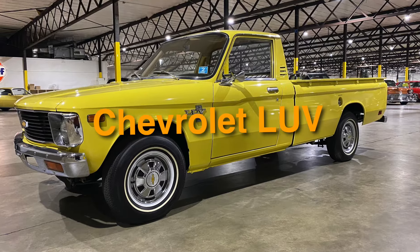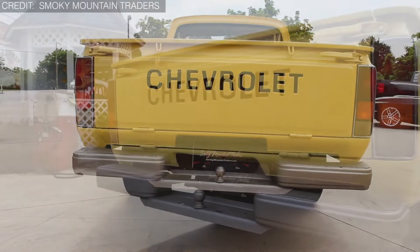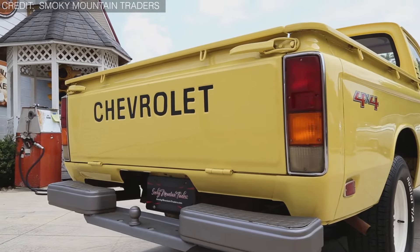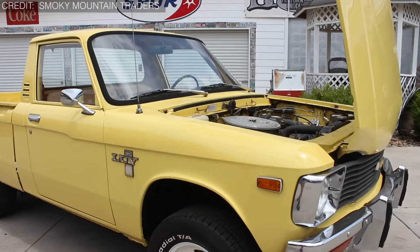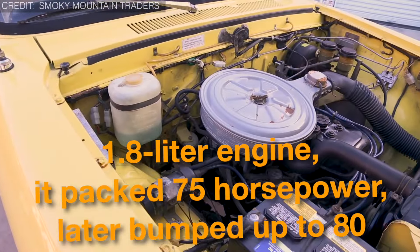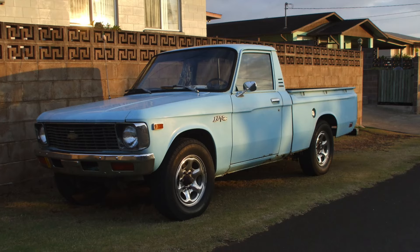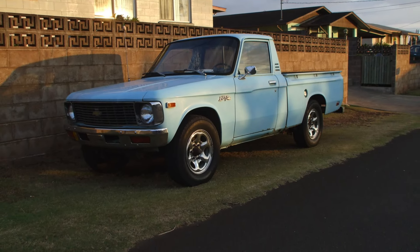Next up, on number 8, we have the Chevrolet LUV. In the 1970s, GM joined forces with Isuzu, giving birth to the tiny but tough Chevrolet LUV pickup. It had a cute name — LUV stood for Light Utility Vehicle. With a small 1.8-liter engine, it packed 75 horsepower, later bumped up to 80. You could get it with a manual or automatic transmission, and even had four-wheel drive. The LUV came in two sizes, shortbed and longbed, making it handy for different jobs.